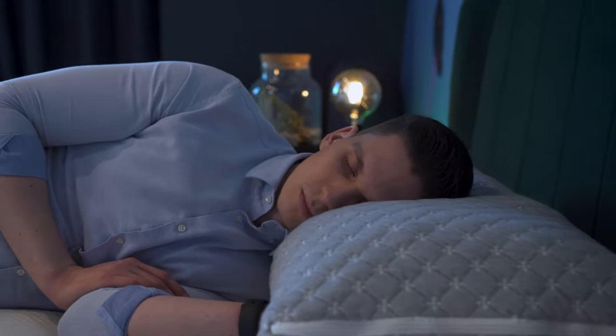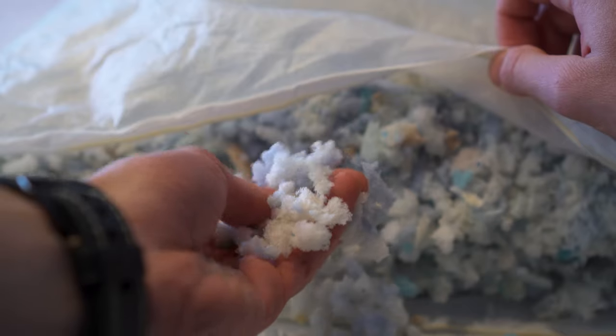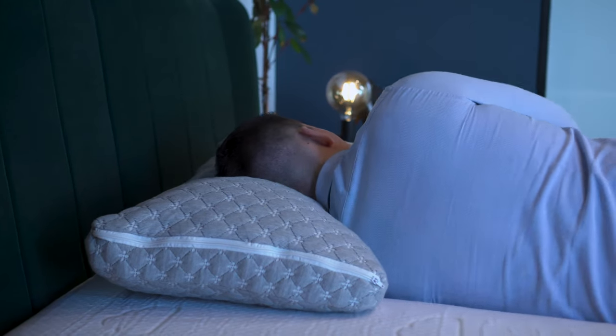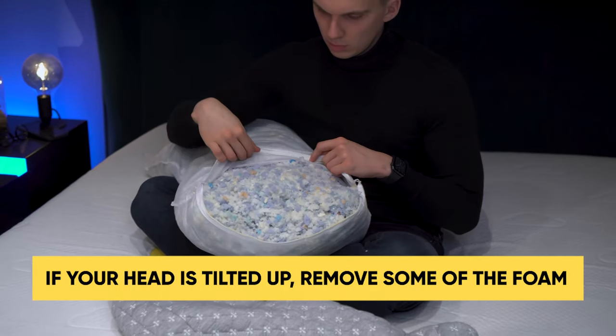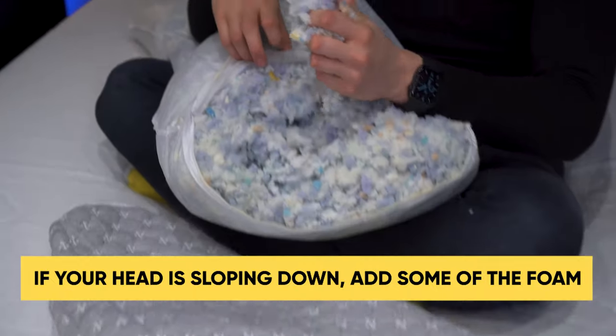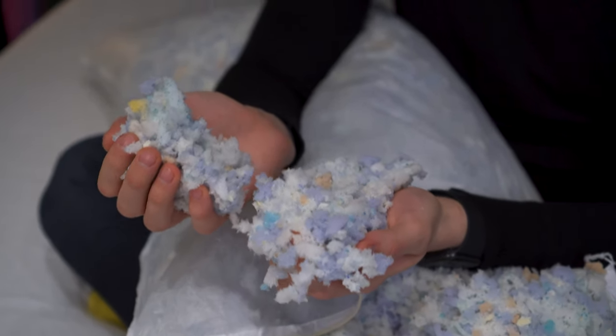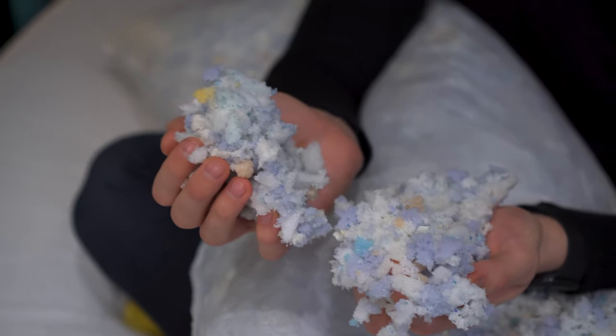Another thing to mention is the possibility to adjust the amount of fill inside the pillow. Depending on your sleeping preferences, you can adjust it to the way you want. If you're a strict side sleeper, you should find this pillow just about right with the fill already inside, or you might want to add just a little memory foam. Work on it until your head, neck and spine maintain a neutral alignment. If your head is lifted too far upward, remove a little foam. Store any removed fill in a box — don't throw it away, as you might need it in the future.